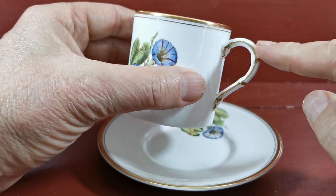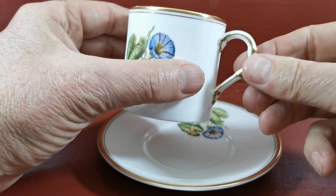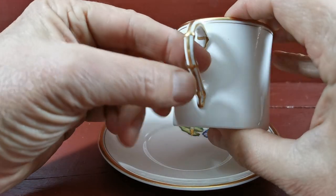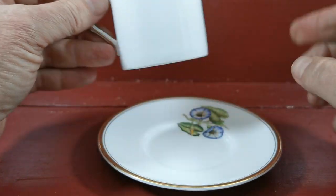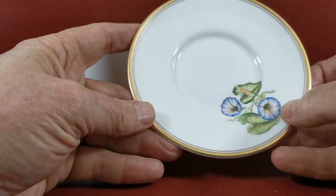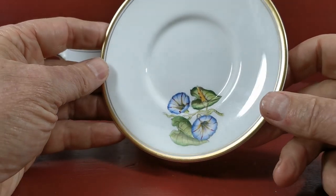Beautiful detailing around the handle — just look at the detailing on this. It's all palpable moulding in a sort of ribbed twig style, with that gilt so beautifully executed by the Royal Worcester decorators. They really did know their art when they were painting these pieces.